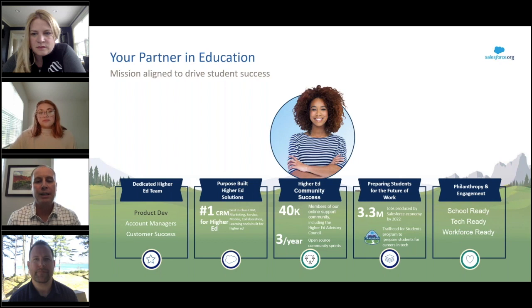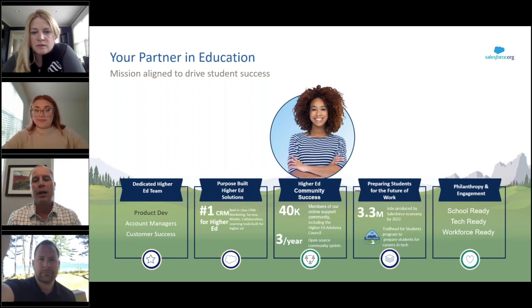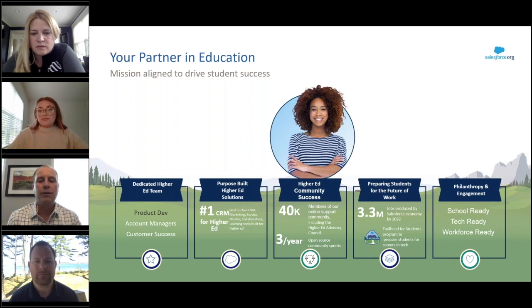Salesforce is the world's number one CRM, and 96 percent of the most innovative schools use and trust Salesforce to drive student engagement across the entire life cycle. We're committed to empowering those around us to drive change through our powerful community of higher ed customers and partners, including our now 40,000-member strong online community, the Power of Us Hub, as well as our fellow employees.